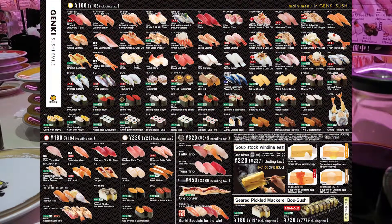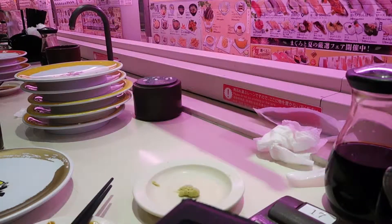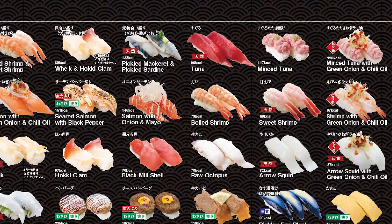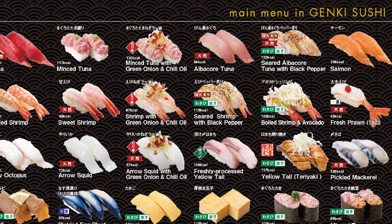They have a very extensive menu here at Genki Sushi, as you can see — many varieties of sushi to choose from. It's really fun just trying different varieties and seeing what you like.